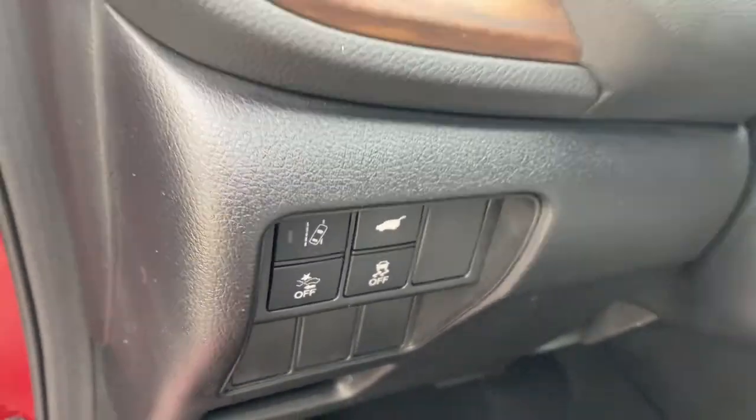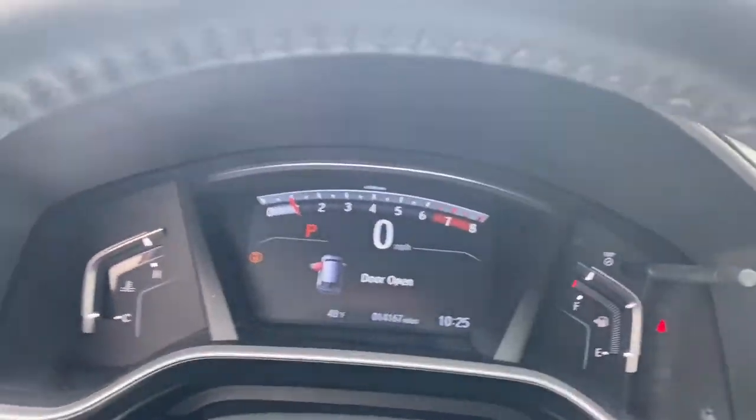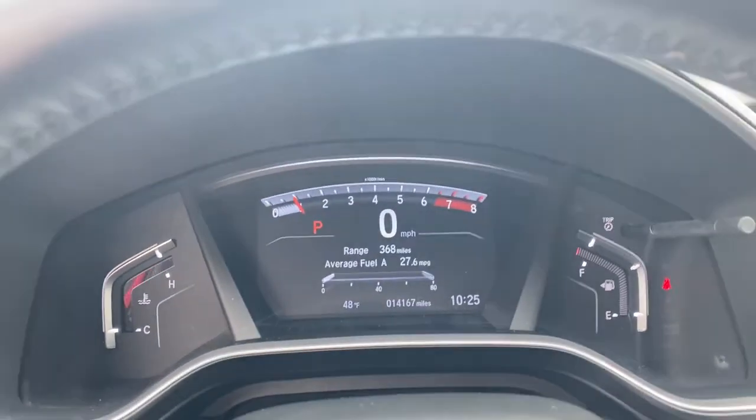The following are some of this vehicle's highlighted options: backup camera, trip computer, engine immobilizer.